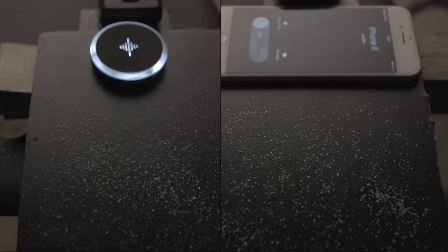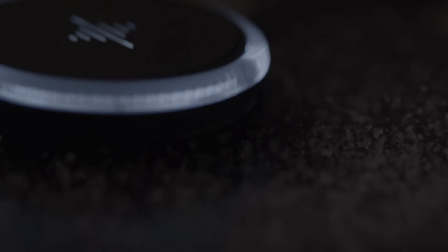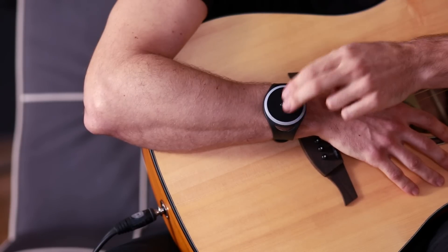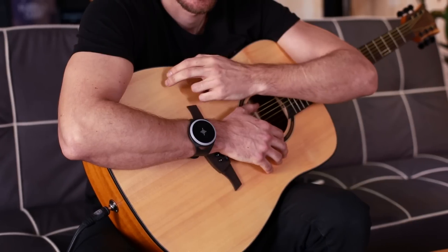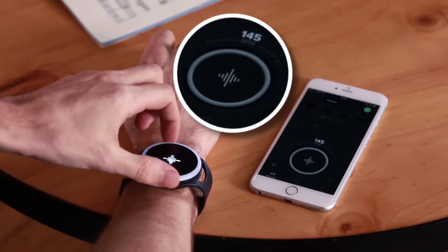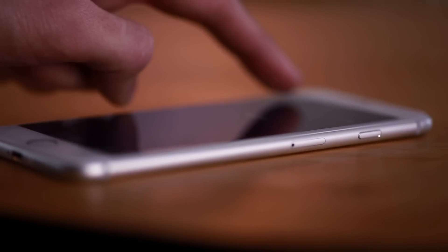As a result, the Soundbrenner Pulse delivers remarkably distinct vibrations unlike anything you've experienced before. The hardware is designed for lightweight interactions: double taps let you quickly play and pause the metronome; tap three times and the tempo will adjust to the speed of your taps. Make precise adjustments by turning the wheel left and right.